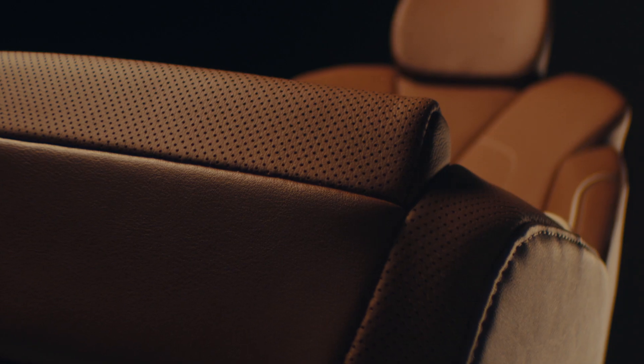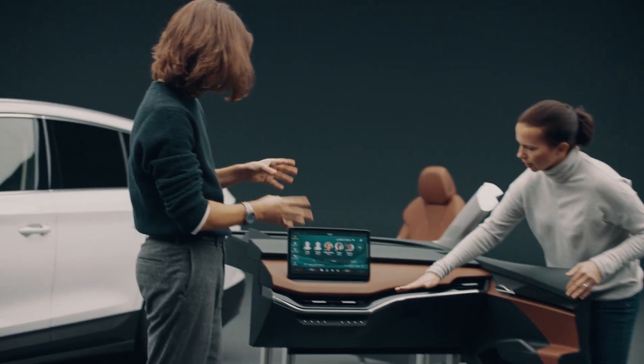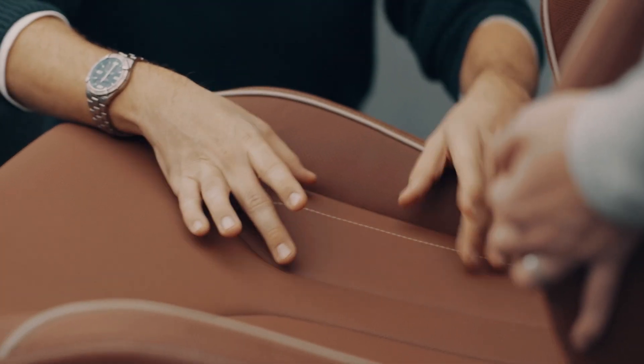Do you know what the future of car interior design looks like? Well, just like your living room — a space fitted to your style and needs, and therefore distinctly yours. But let's ask the experts from Skoda Auto responsible for the design themselves.